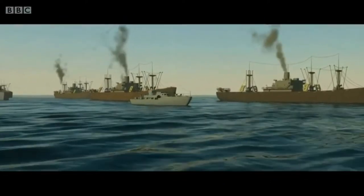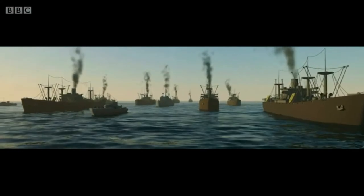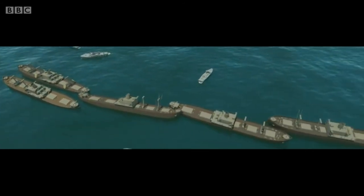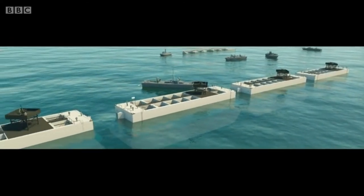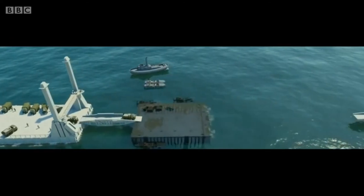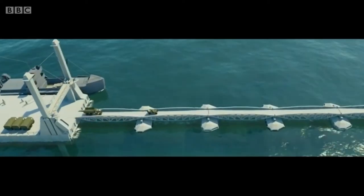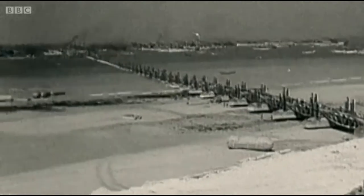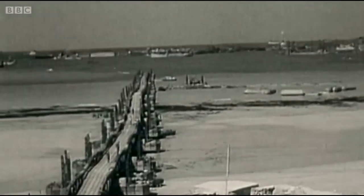The first bits that went over were the block ships, the Gooseberries as they were codenamed. These were old merchant ships that went over under their own steam and were sunk to make the breakwaters in shallow water. Following on that, the concrete breakwater units were towed over and then sunk. Then the floating roadways were brought in and the pierheads were put up on the beach. And then the tanks started rolling ashore.